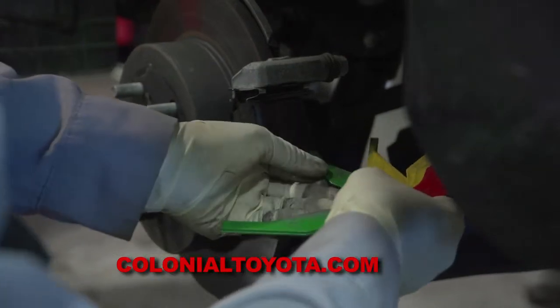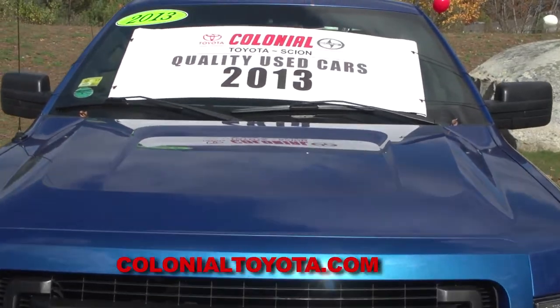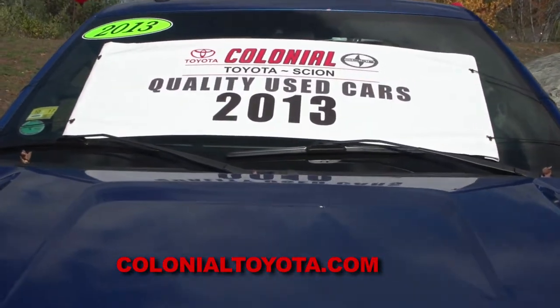Every used vehicle goes through a 160-point inspection, and it's a pass or fail. There's no gray area — it either meets our standards or it goes to auction.